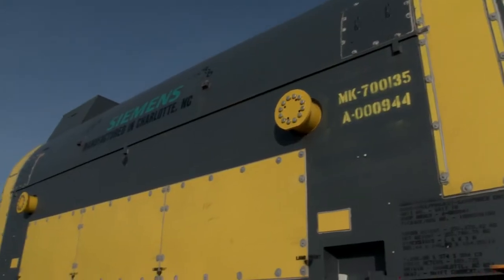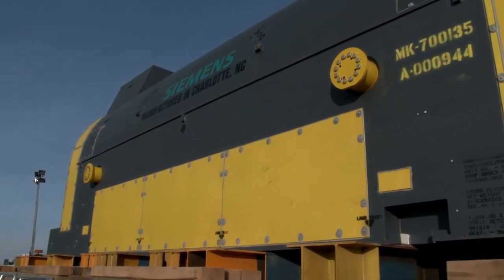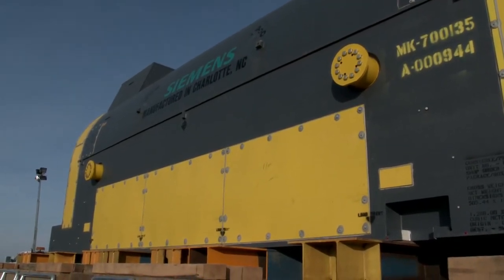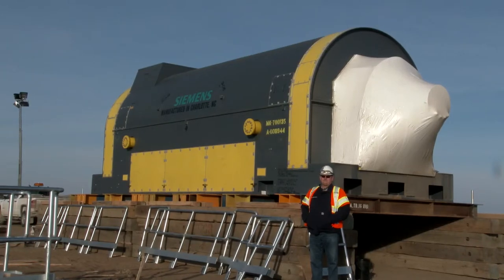They take the exhaust off the gas turbine into an HRSG — a heat recovery steam generator — like a big boiler. It superheats and turns water into steam, which is used to power a steam turbine generator. That does about another 150 megawatts.